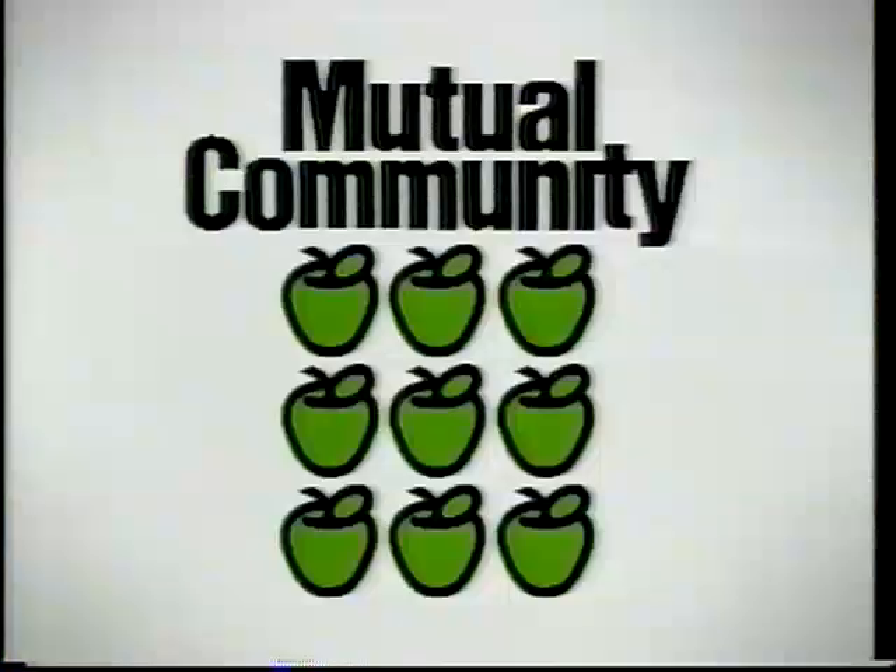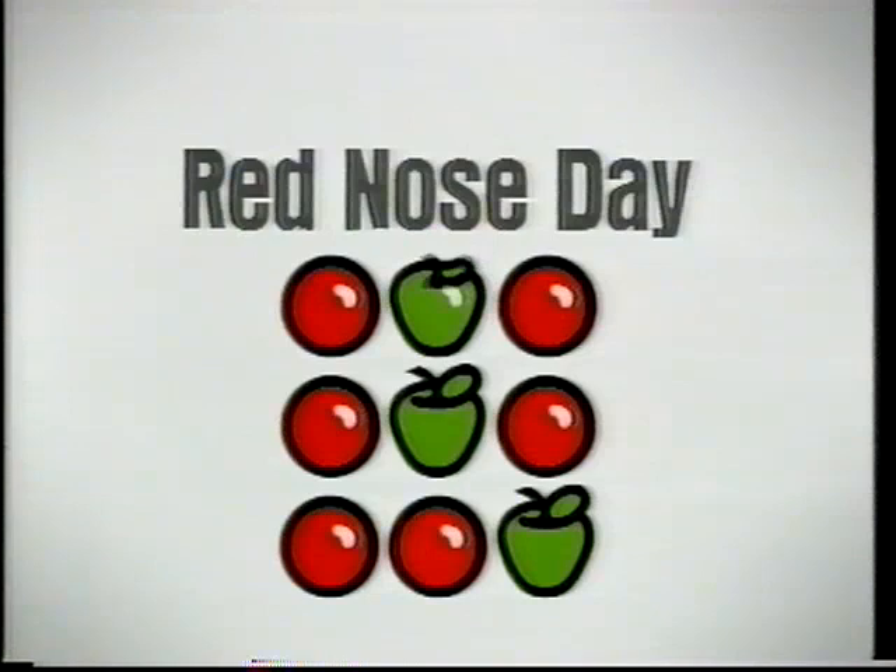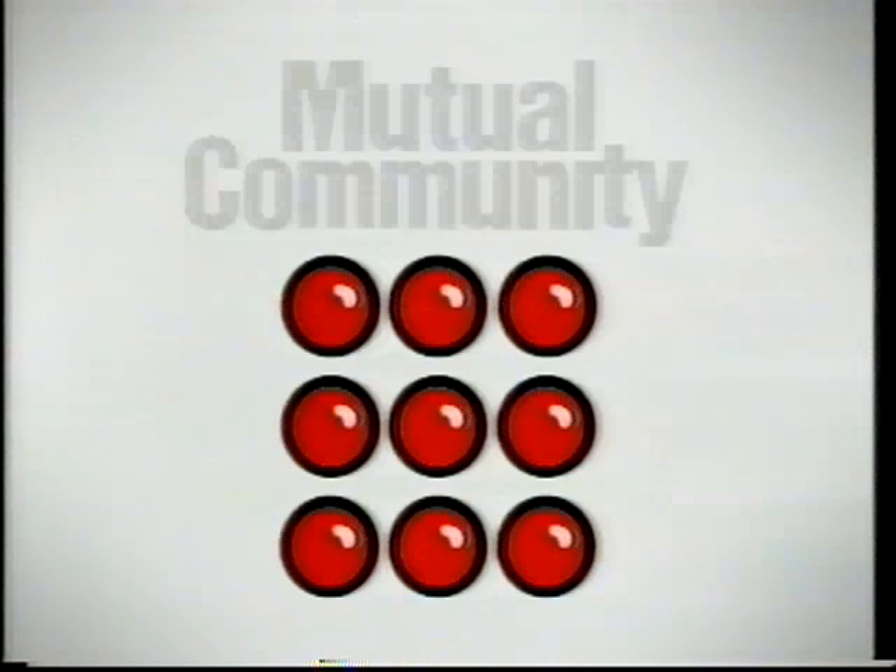Some people might think it's a little funny, but we've changed our face to support the most beautiful sound in the world. So, even if you haven't been in a Mutual Community branch in your life, be a little nosy and purchase your Sid's red nose today, wherever you see this sign. Just for a laugh!